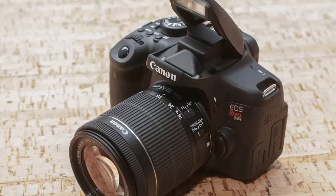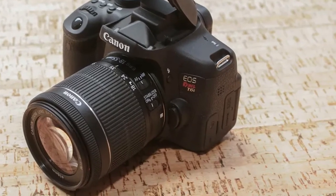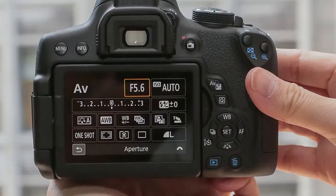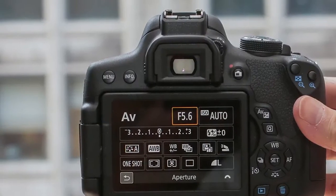Otherwise, I would recommend buying only the camera body and the nifty-fifty Canon 50mm f/1.8 lens. You can purchase it for a low price, and it is a much better option. The quality is great relative to the price. Together, these will only be a bit more expensive than the kit option but will deliver much better quality.